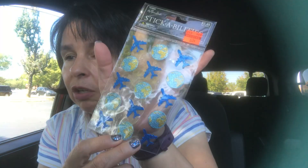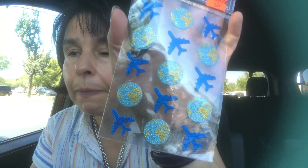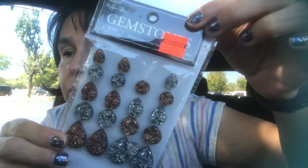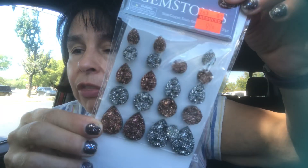These ones could be used for travel — they have airplanes and the globe. Really cute, good find. These ones are a gem sticker and they're pretty substantial — those are really, really nice. And there's the price on those.